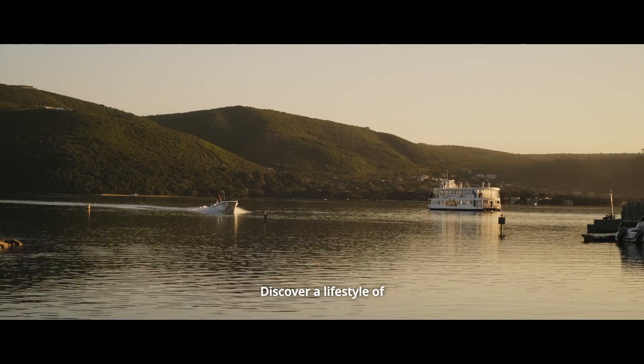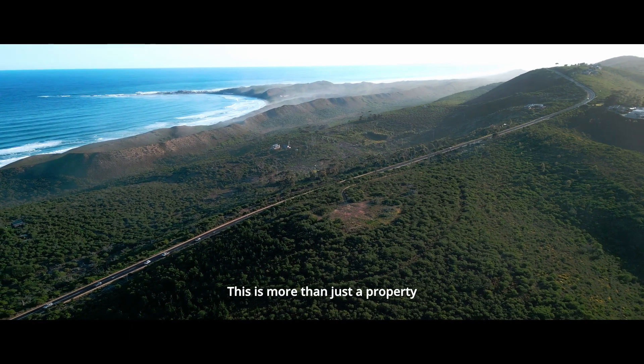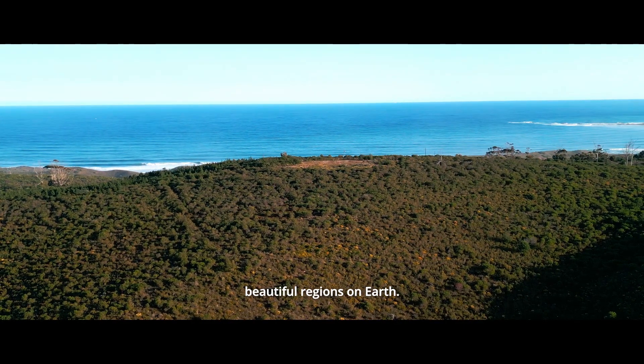Discover a lifestyle of peace, privacy and natural splendor. This is more than just a property — it's your private sanctuary in one of the most beautiful regions on earth.